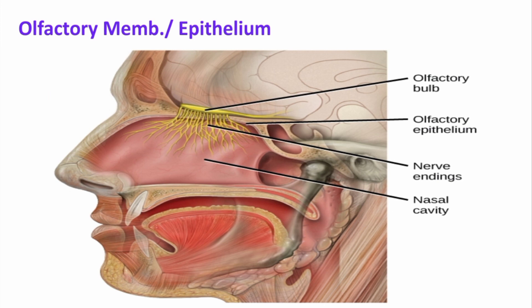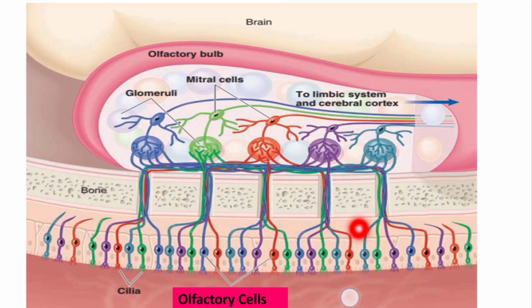Smell is detected by olfactory cells present in the olfactory epithelium, which lies in the superior part of each nostril, having a surface area of about 2.4 cm² in each nostril. These olfactory cells are bipolar cells derived from the CNS and are spread among the sustenticular or supporting cells. The number of these bipolar olfactory cells is about 100 million.